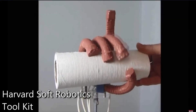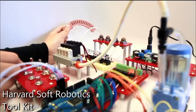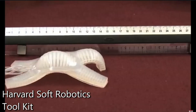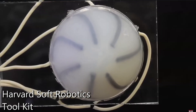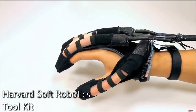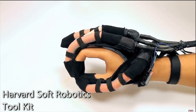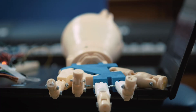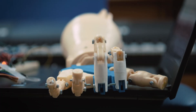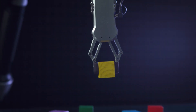Finally, there are soft robotic hands, which use flexible materials and innovative actuation methods, like air or fluid pressure, to perform tasks. These hands excel in handling delicate or irregular objects, making them a preferred choice for applications in agriculture, healthcare, and environments requiring a gentle touch. Each type of robotic hand brings unique strengths to the table, reflecting the incredible diversity in the design and purpose of robotics.